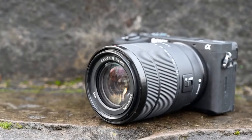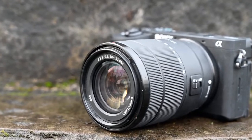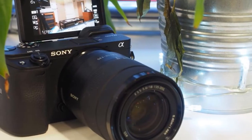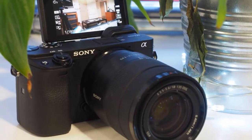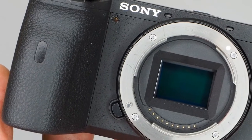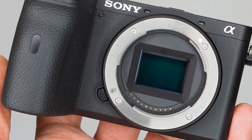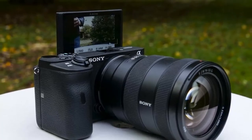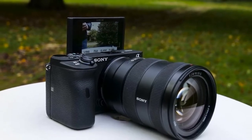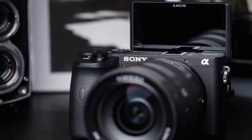The A6600 also delivers an autofocus acquisition time of just 0.2 seconds, with 425 phase detection AF points covering approximately 84% of the image area and 425 contrast detection AF points. Also on board is Sony's real-time tracking and real-time iAF, the latest version of Sony's iAF technology which employs AI-based object recognition to detect and process iData in real-time. Real-time iAF promises improved accuracy, speed and tracking performance of iAF for both humans and animals, and allows the photographer to concentrate exclusively on composition. It's a significant bonus for pet and portrait photography.